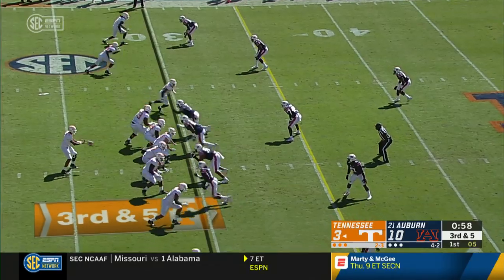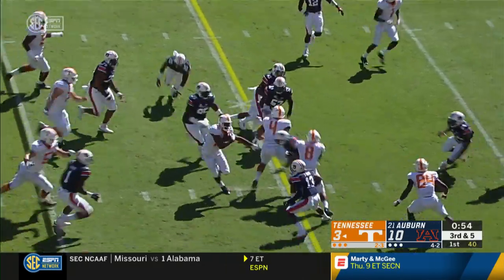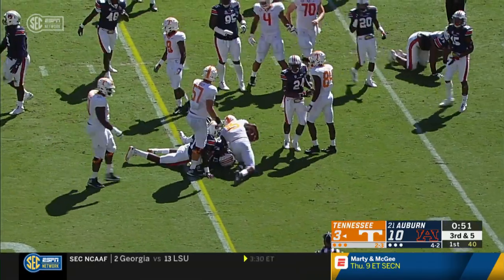For the snap, gets it, drops to throw, looks. Quick slant pass, caught, breaking a tackle, running room. 35 and to the 36-yard line.